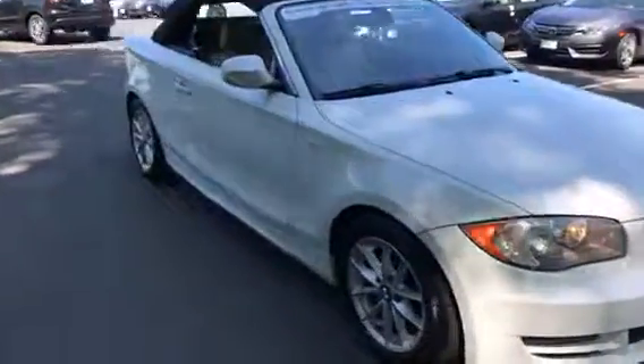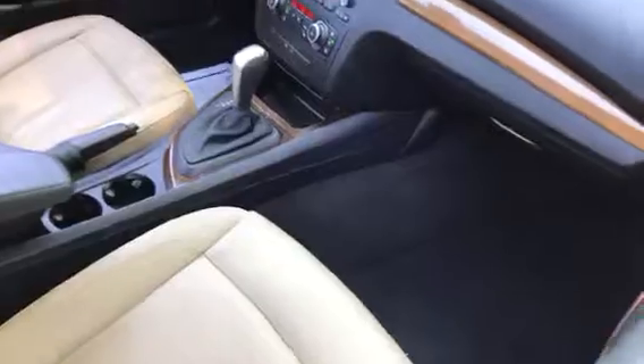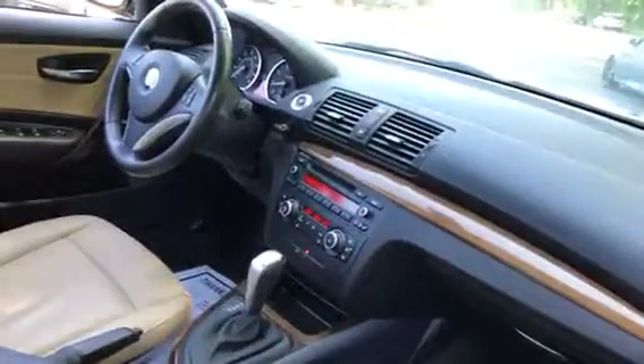The interior is gorgeous also. Beautiful leather, automatic transmission, and it's got the sport shifter.